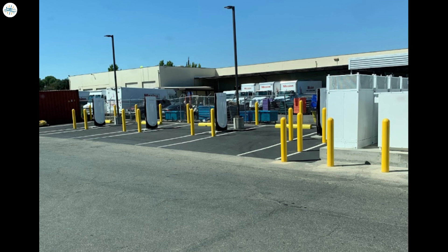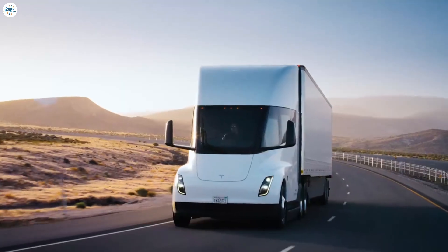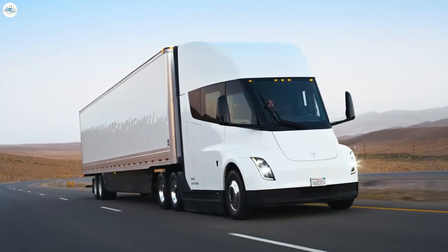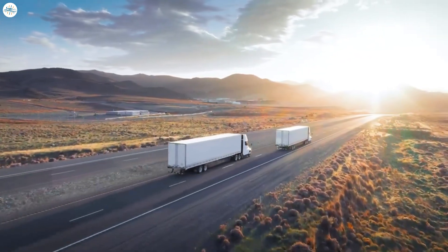Another photo uploaded to Google, date-stamped as being taken in August 2022, shows the station was complete and ready to go. With this installation, there are now three four-stall Mega Charger installations — two in California and one in Nevada. Tesla has yet to confirm how big the battery in the Semi is, but based on details shared during the delivery event, it is around 900 kilowatt-hours, or maybe even as much as 950 kilowatt-hours.